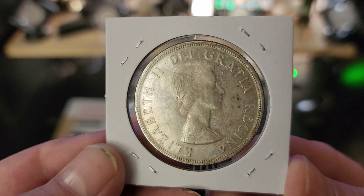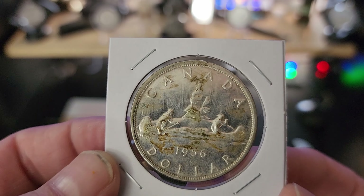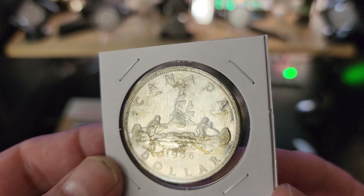The seller said I could dip it to try to get some of that PVC gunk off, but I don't know if I will or not. It's not a super expensive silver dollar or a rare date or anything, so I'll probably just keep it the way it is, being that it's a coin.